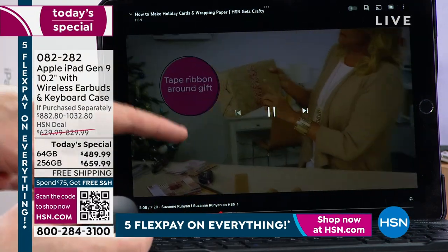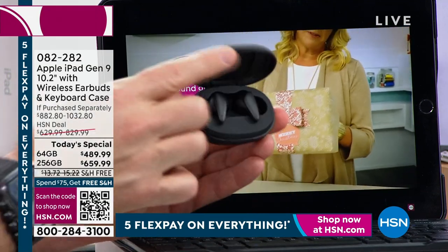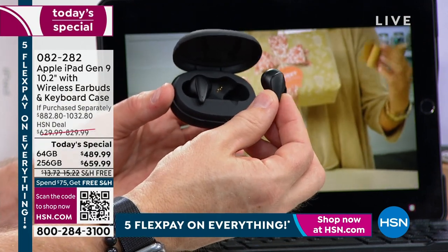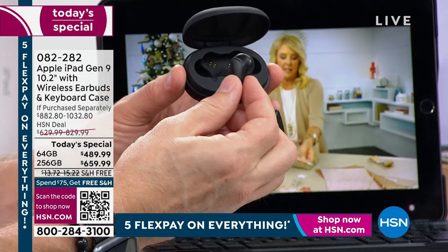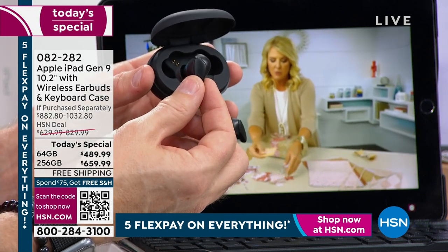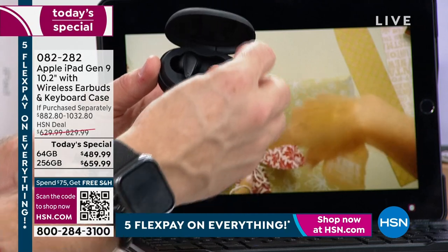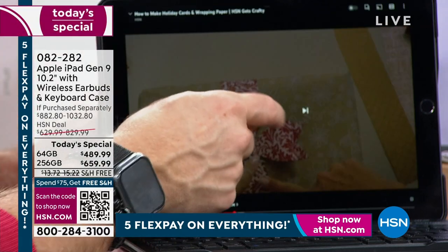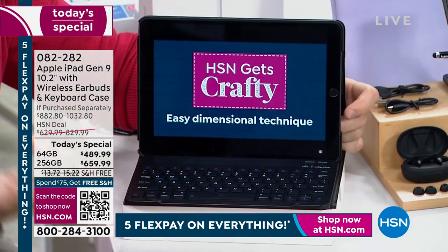These are the wireless earbuds included for the first time — so sharp. They work with the iPad, have pause and play controls, and you can wear one or both. You can pair easily and enjoy audio privately. And this is what's great: while watching content, I don't have to close it down — I swipe up from the bottom and can shop or browse at the exact same time.